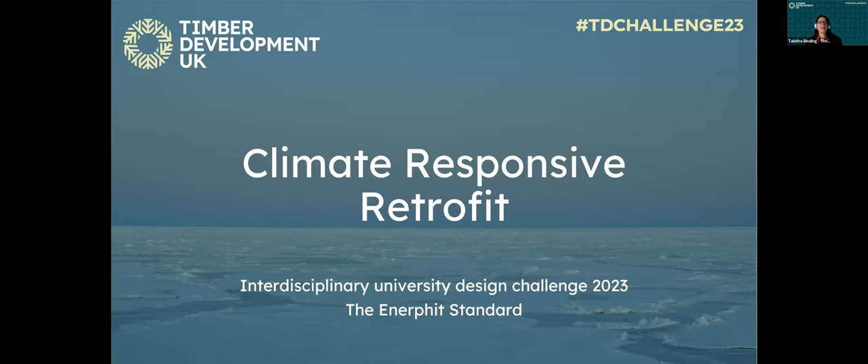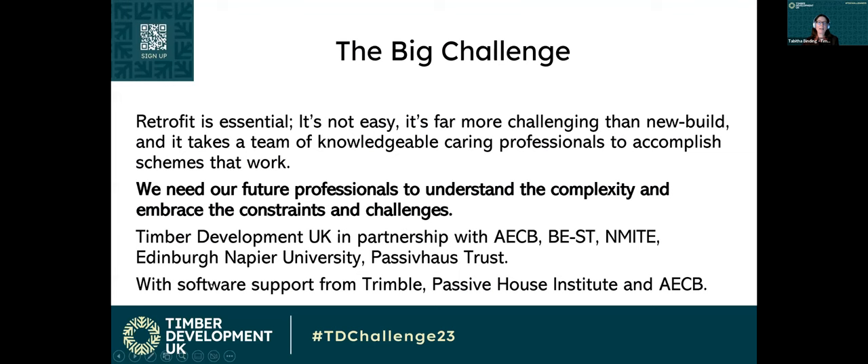Good evening, all. I'd like to welcome you to the Timber Development UK's University Design Challenge. My name's Tabitha Binding, and if I can get my screen to move forward, we will get started.